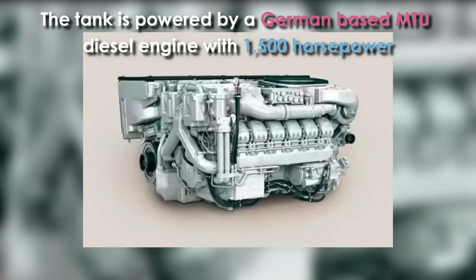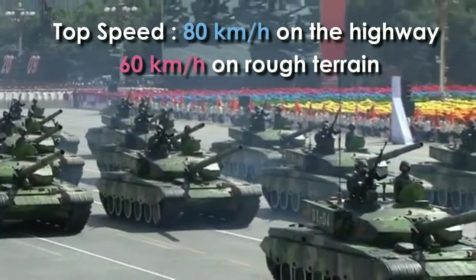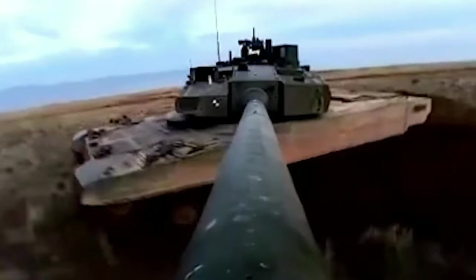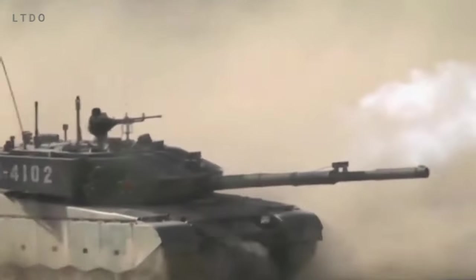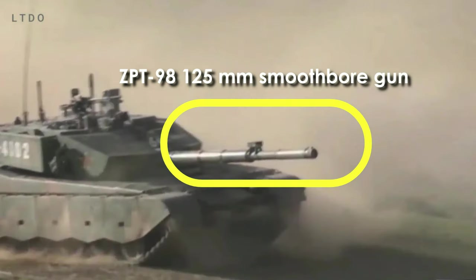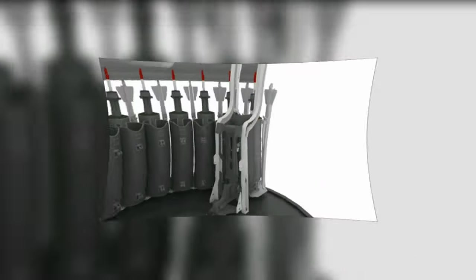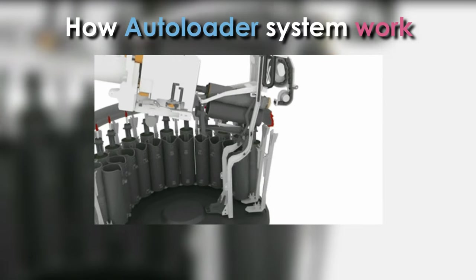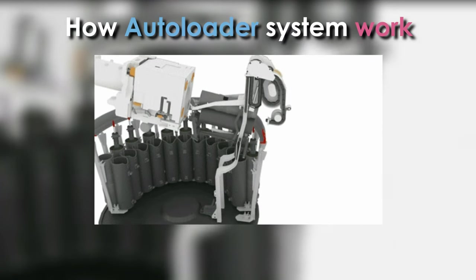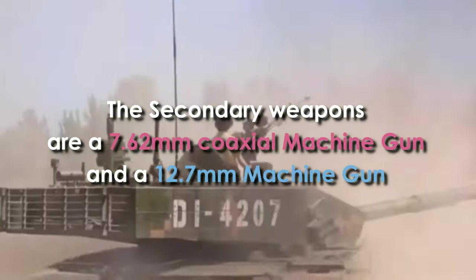The Type 99 is powered by a German MTU diesel engine MB 871 Ka 501 with 1,500 horsepower, enabling speeds of 80 kilometers per hour on the highway and 60 kilometers per hour on rough terrain, with a range of at least 450 kilometers. The main armament is a two-plane stabilized ZPT-98 125mm smoothbore gun with a carousel-style autoloader. The tank carries 42 rounds including 22 in the autoloader, with a rate of fire of 8 rounds per minute. Secondary weapons include a 7.62mm coaxial machine gun and a 12.7mm machine gun on the commander's cupola.